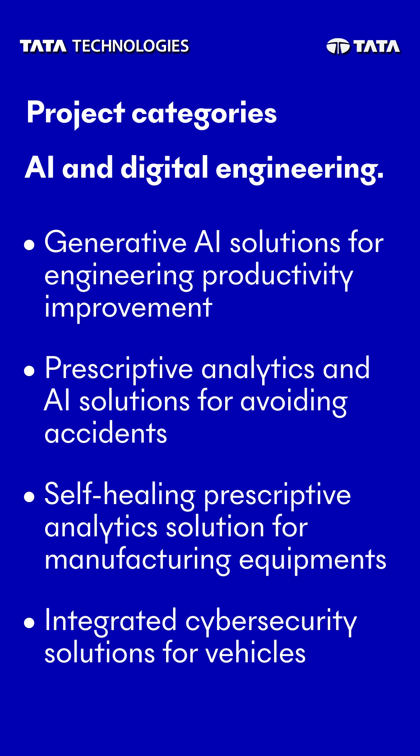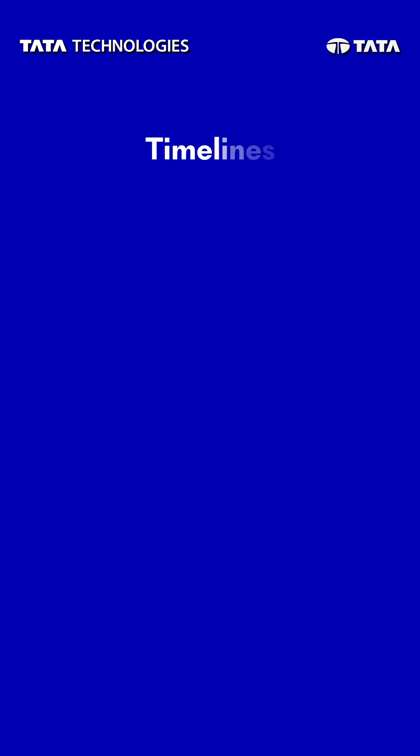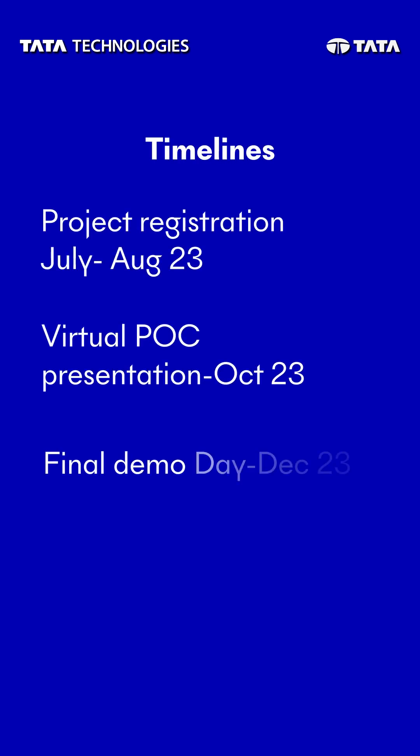You can read the detailed challenges on the Innovent website through the link in the bio. For the next six months, you will be part of a three-round evaluation that will help you turn your creative ideas into real prototypes. The final presentation will be held in mid-December, where you will get to showcase your prototypes and the impact they can make.